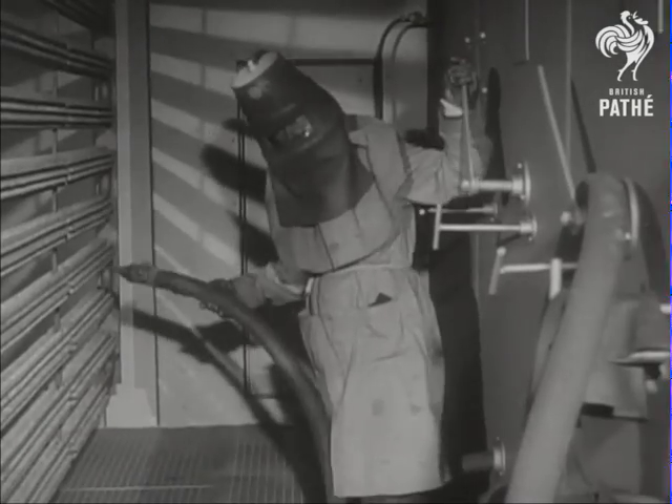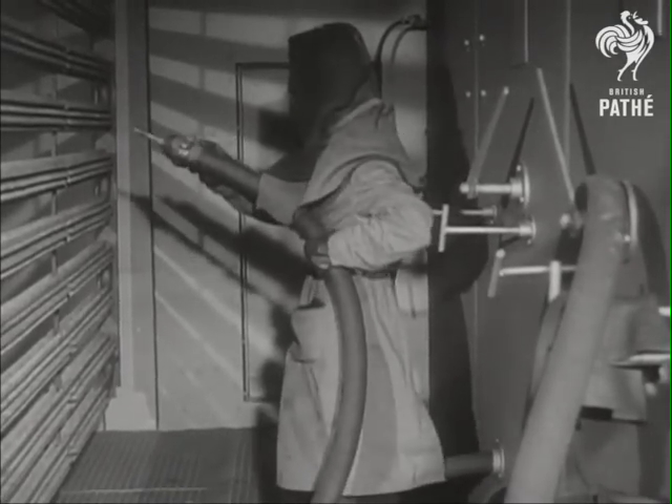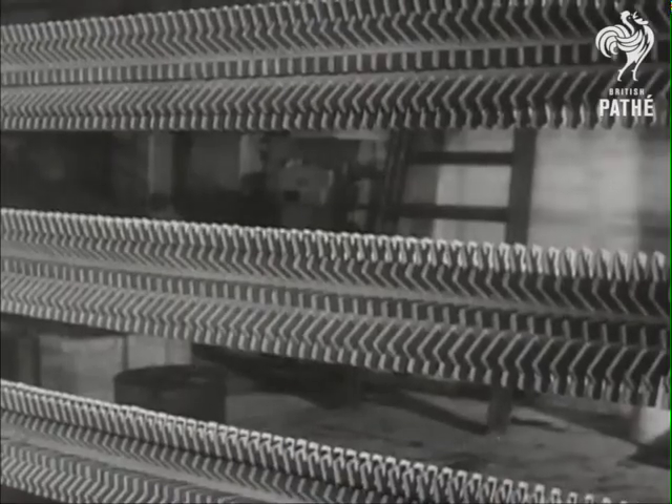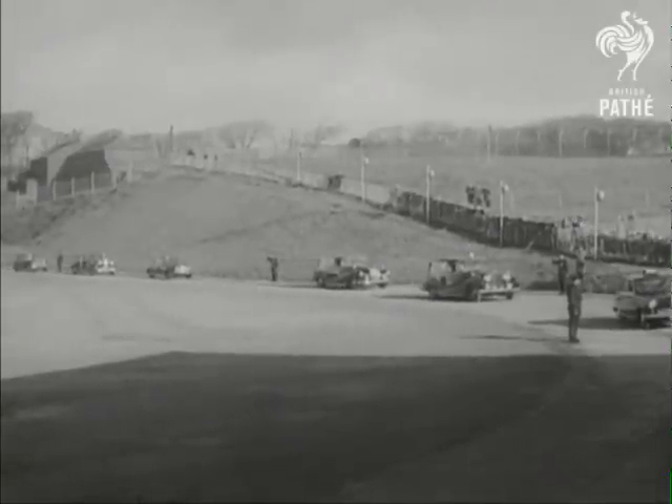The building of Calder Hall was a massive engineering feat. Inside the reactor, the fuel they used was natural uranium metal, encased in a container made of magnesium alloy known as Magnox, which gave its name to this type of operation.